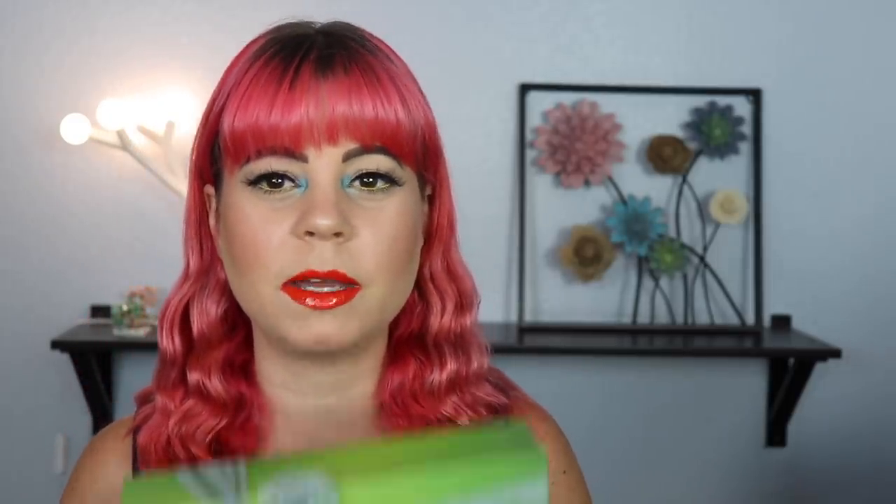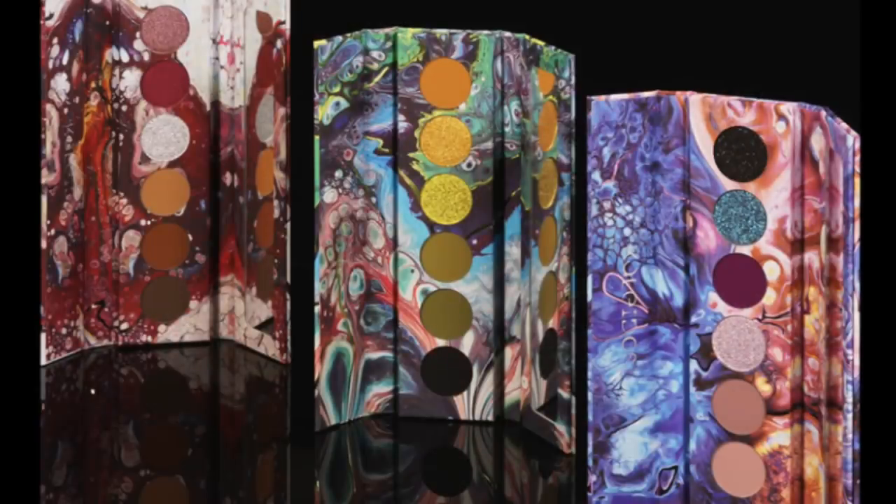The next thing I got is something I am so excited about and I've yet to open this — this is the Kaleidos Cosmetics Futuristic Futurism Collection. It has three palettes in it. I'll put a picture on the screen of what they look like. I've seen so many videos with these already and they look so beautiful. I'll probably make three separate videos — a review on each palette instead of one full collection video. Let me know which one you want to see me feature first.